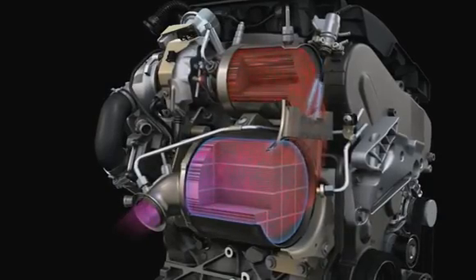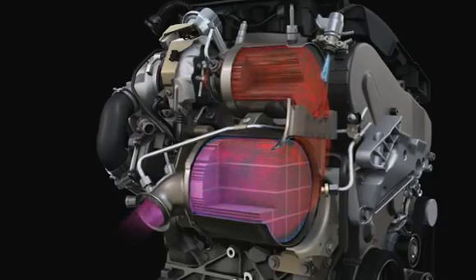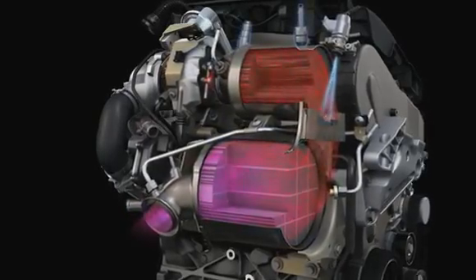The SCR technology — SCR stands for selective catalytic reduction — actually comes from the power plant industry. It is selective because it can convert nitrogen oxide emitted by the diesel engine into nitrogen and water without unwanted side products. Additionally, diesel particulates — the soot — are filtered out because the SCR catalyst is also a diesel particle filter.